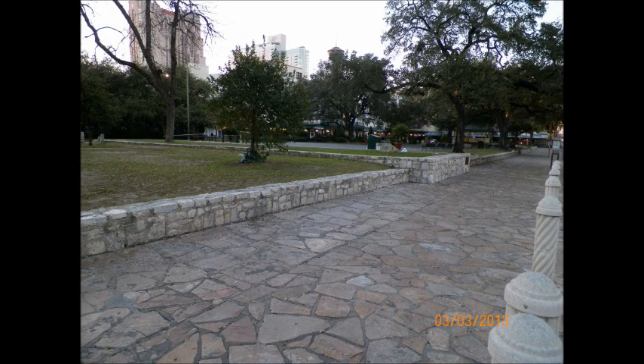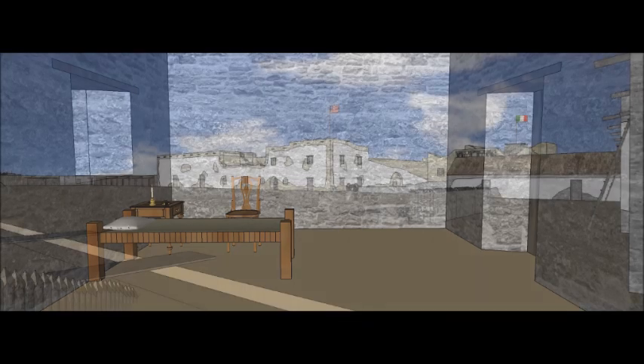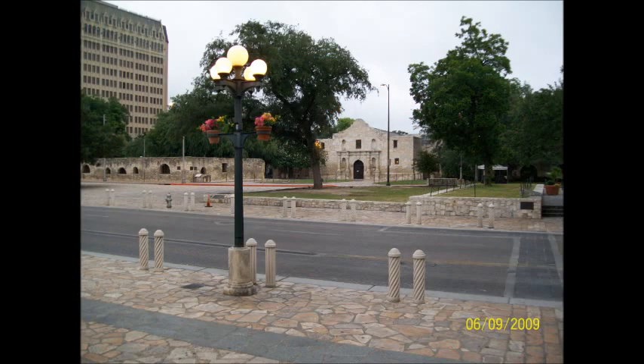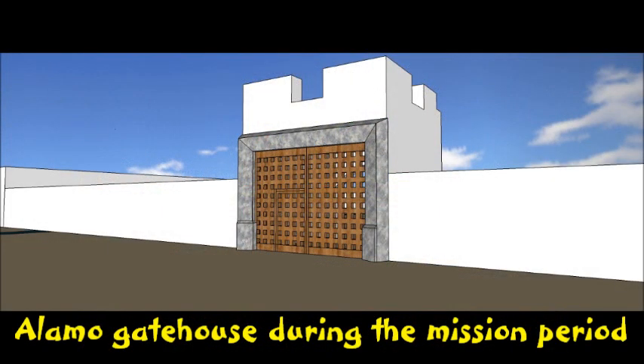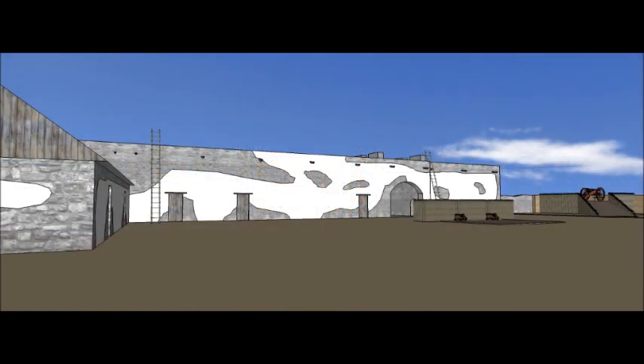Jim Bowie's room is believed to be the door nearest the gate on the east side. The building location can be easily found because of the planter believed to have been built on the original foundations. Originally just the gatehouse remained during the mission period, then later expanded by Alamo de Párez after 1803.